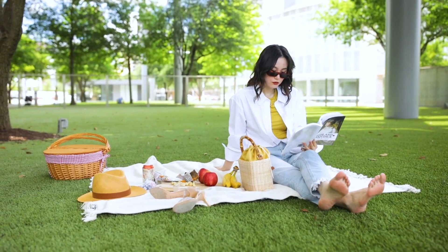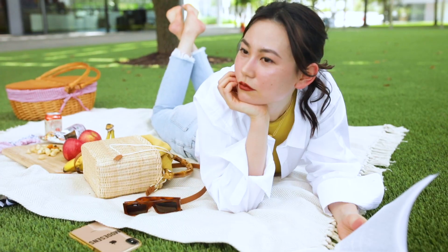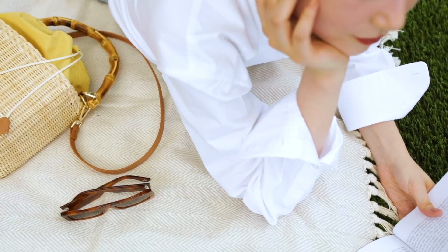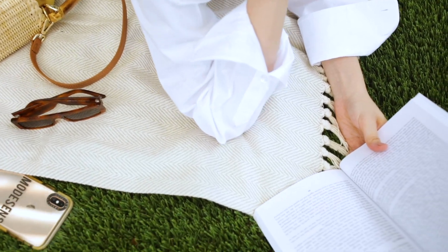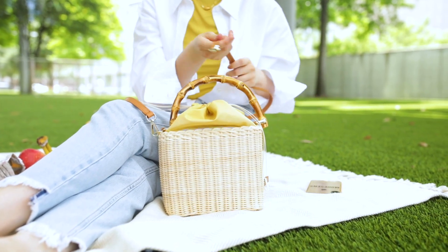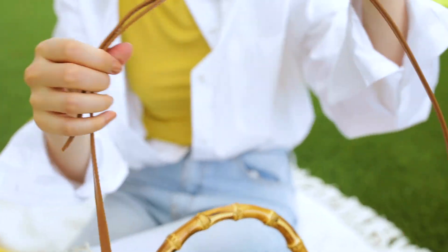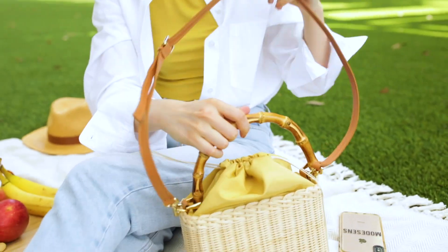Today, I'm wearing a casual white shirt and a pair of denim jeans to go out for a picnic. The wicker bag adds a fresh element to the whole look. To play with colors, I chose a gold tank top to correspond with the bag's inner lining. This style comes in other fun colorways too. You can also use the leather strap to wear it while biking to the park.